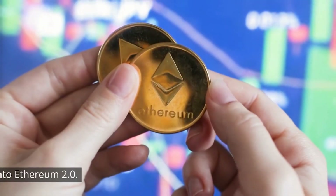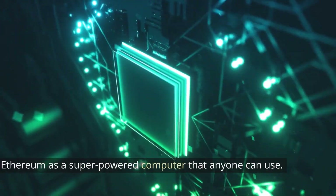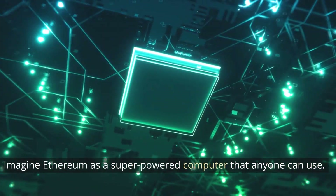Welcome, Keystone investors! Today, we're diving into Ethereum 2.0. Imagine Ethereum as a super-powered computer that anyone can use.